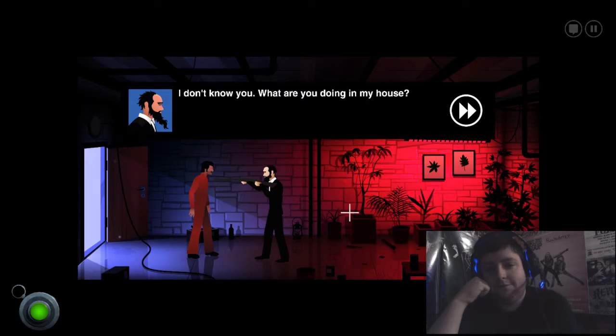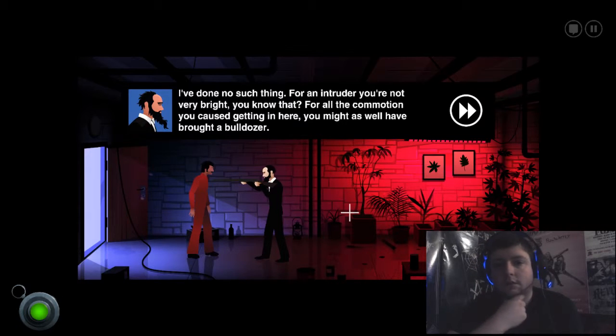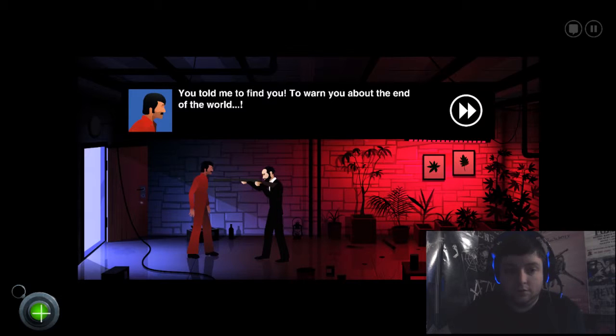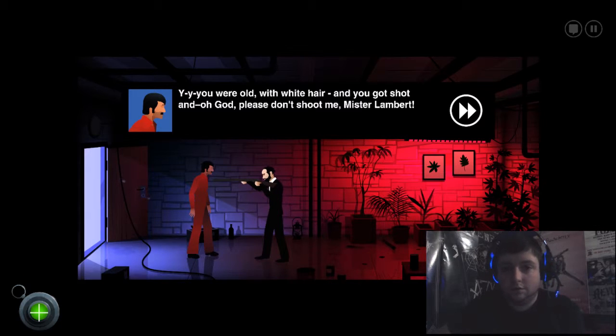I don't know you. What are you doing in my house? You — you sent me here. Remember? I've done no such thing. For an intruder, you're not very bright. For all the commotion you caused getting in here, you might as well have brought a bulldozer. Now you have exactly five seconds to explain what you're doing here. Help me God, I'm pulling this trigger and sending you on your way.